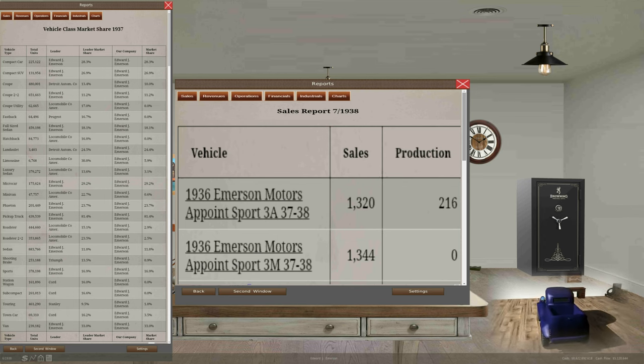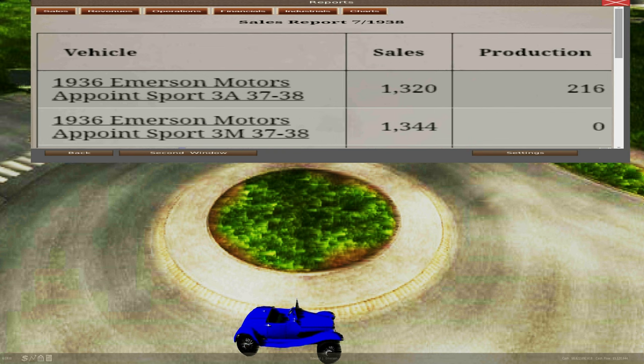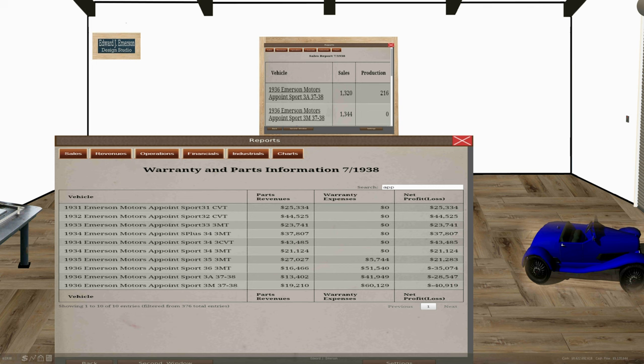We wanted to take a closer look at the Emerson Appoint Sports Car, which is currently our leading seller in the sports car market. That vehicle is a front-wheel drive four-cylinder. When we look back at the parts and warranty information on the Emerson Appoint Sports Car, we see that there could be some improvements. We have some warranty expenses, especially with the current model extended from model year 1937 to 1938. Even though we've sold more of them, it is actually costing us money in warranty expenses, so we're going to improve the quality of that vehicle.